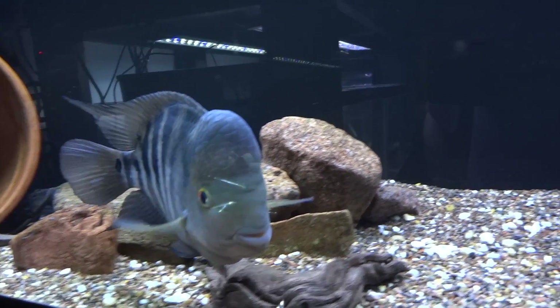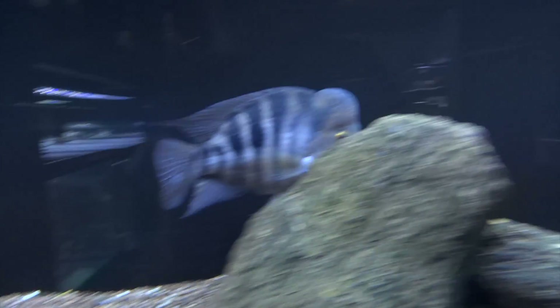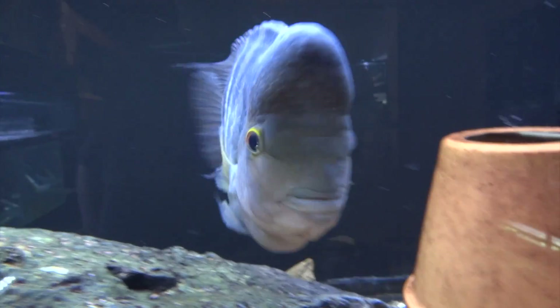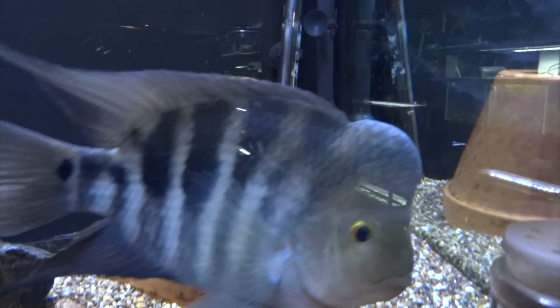Yesterday it looked like they were about to spawn again — they had both colored up nicely, darkened up, her tube was partially down, they seemed to be getting along. But today he's got her scared and back behind the pot, and it looks like she's actually got a little bit of collateral damage too. That's nothing new with this pair, so we'll just continue to see what happens. Maybe they'll spawn again, maybe they won't. In the meantime, this male sure is fun to have — he's a great looking fish.